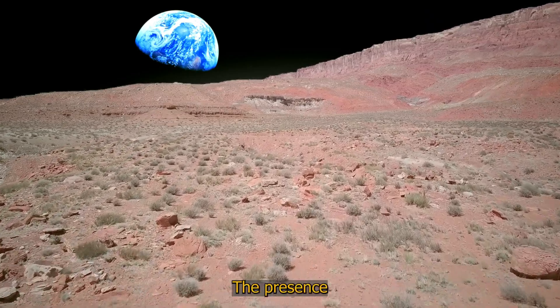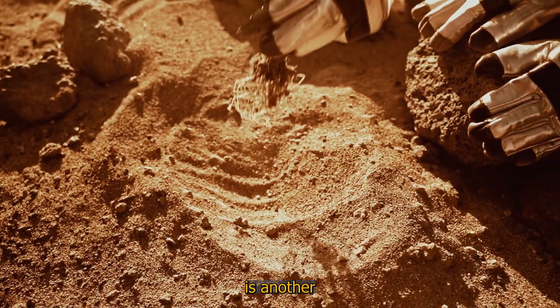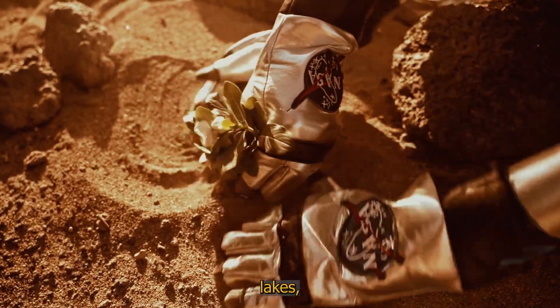Sedimentary deposits: the presence of layers of sediment that would have been deposited in an aquatic environment is another strong clue. These deposits can form at the bottom of oceans, lakes, or rivers.